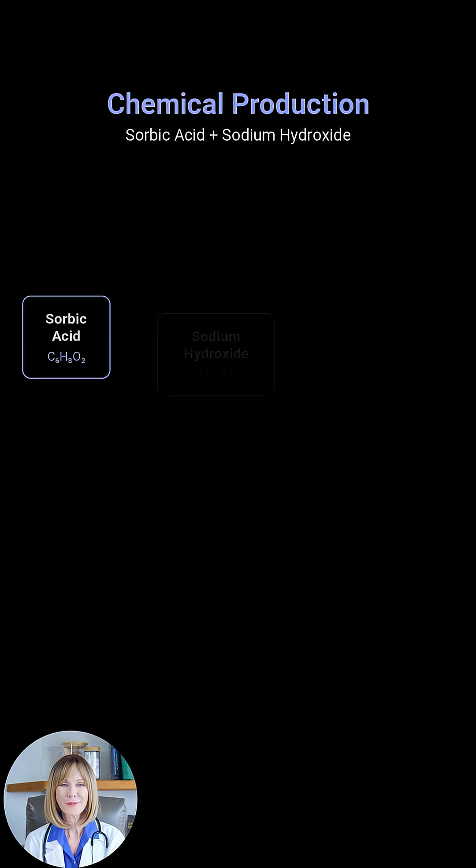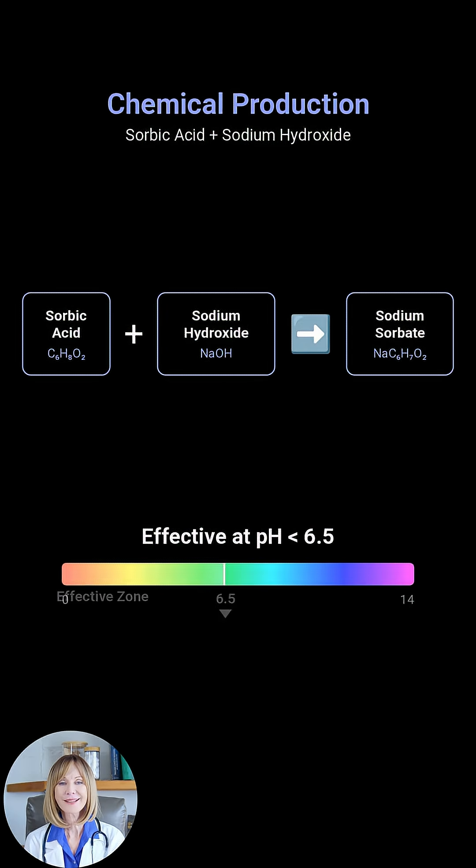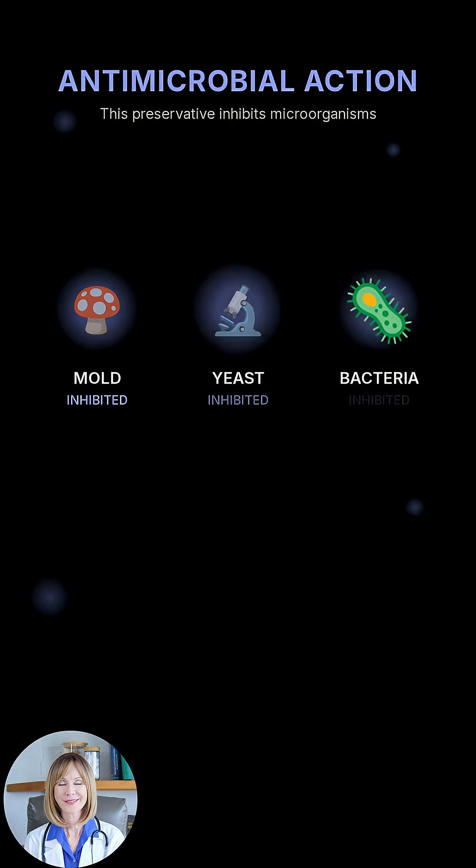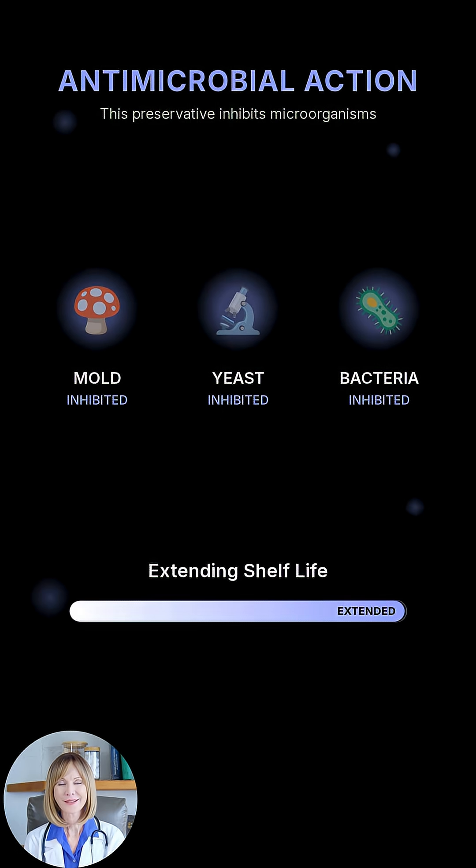It's produced by reacting sorbic acid with sodium hydroxide and is effective at pH levels below 6.5. This preservative inhibits mold, yeast, and certain bacteria, extending the shelf life of many products.